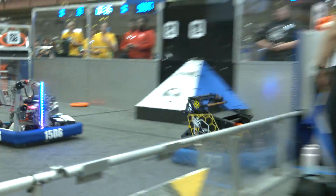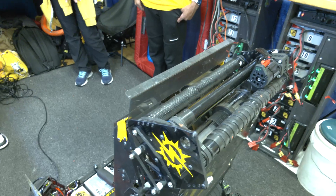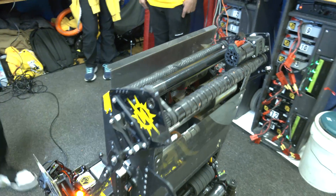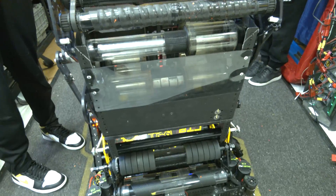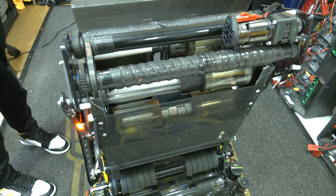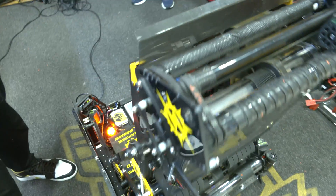From an amp perspective, did you have to make any changes looking at the priority for what the amp is over the season, or did this always just integrate with your shooter really well? Absolutely. We used to have a little diverter — just a little piece here that would try and divert it — but that wasn't really working well. So we decided that this hood would work better after seeing other robots use it pretty well. We decided that would be more consistent, and we haven't had any problems with it since. It's been great and it's been fast.